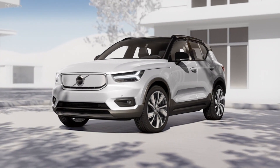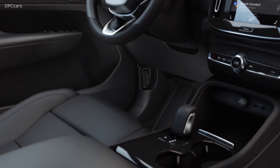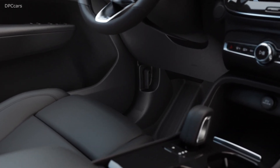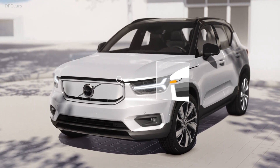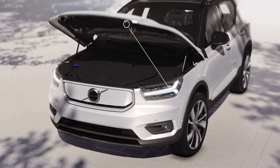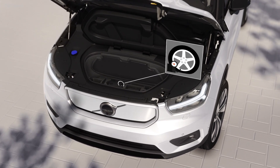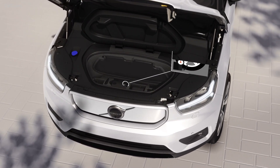The new electric XC40 Recharge will be one of the safest vehicles the company has ever built. Because the internal combustion engine that normally resides under the hood is replaced by the frunk, Volvo adds additional front structural elements to help absorb and deflect crash energy.